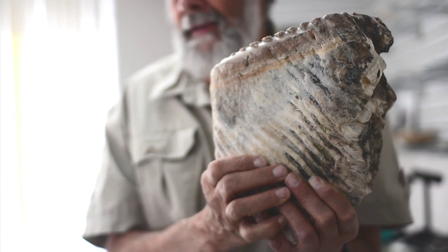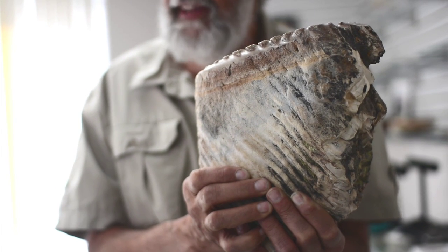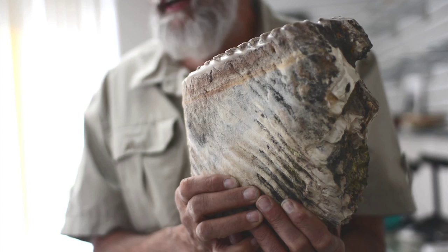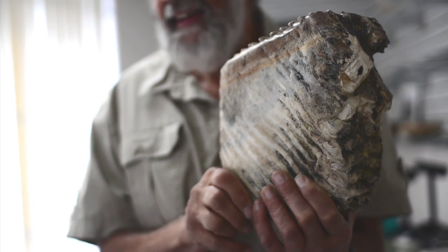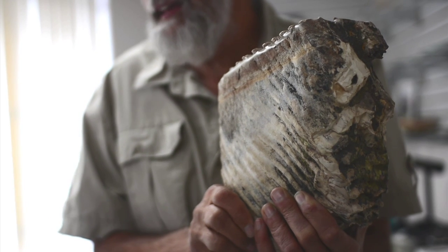But that is, it weighs 16 pounds for one tooth. And that's a matching set that we got in from — it was an old collection collected near Venice, Florida, from a celery field many years ago. And it's the biggest set I've ever seen of woolly mammoth molar. It's a unique piece.